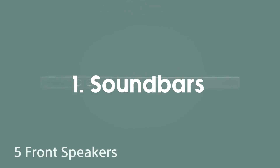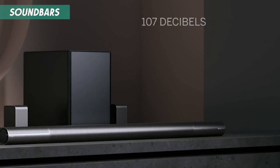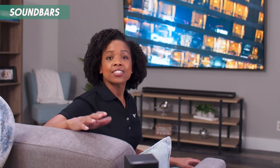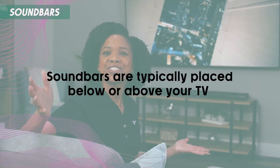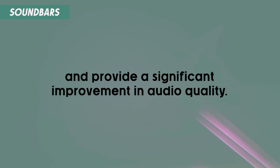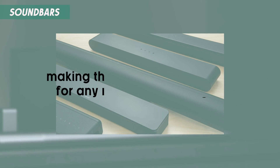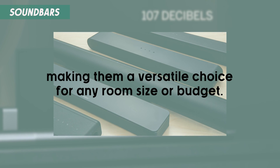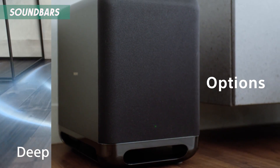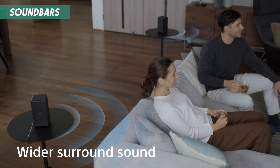First up, soundbars. These sleek, compact speakers are perfect for those who want an upgrade from their TV's built-in speakers without the hassle of a complicated setup. Soundbars are typically placed below or above your TV and provide a significant improvement in audio quality. They come in various sizes and price ranges, making them a versatile choice for any room size or budget. Many soundbars also come with a subwoofer to enhance bass performance, and some even offer virtual surround sound features to mimic a multi-speaker setup.